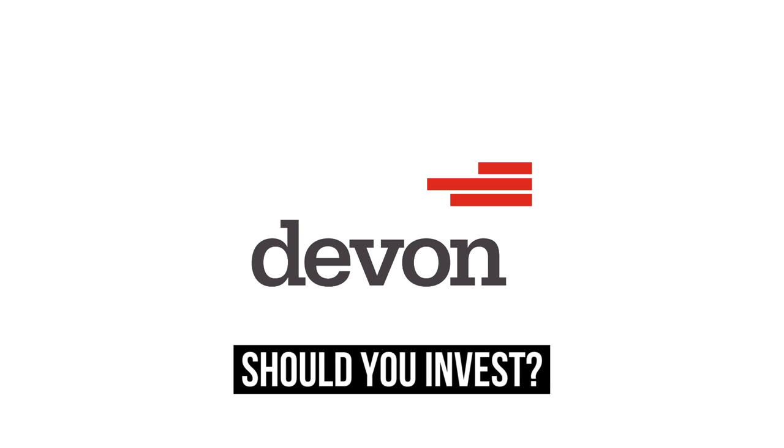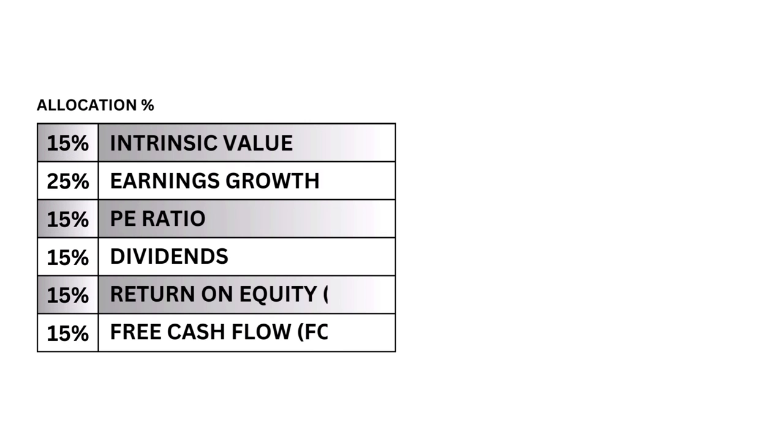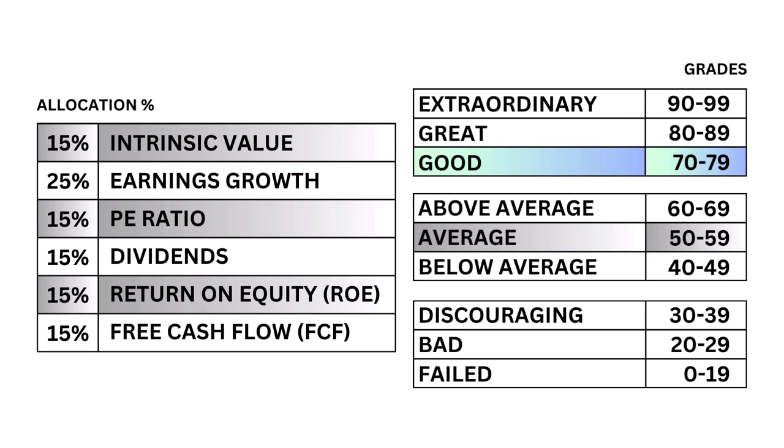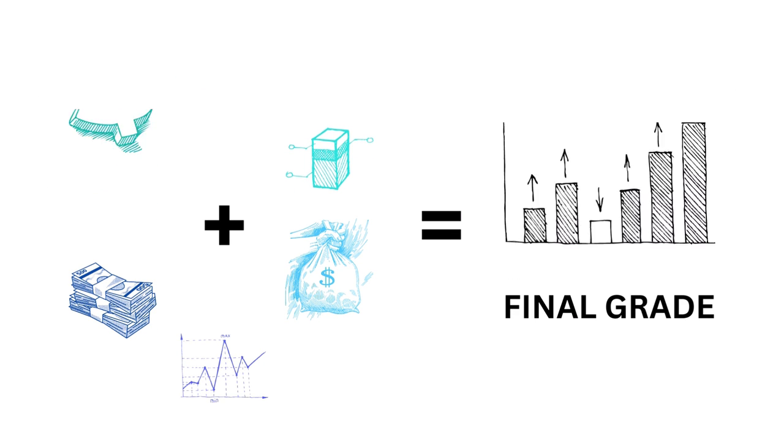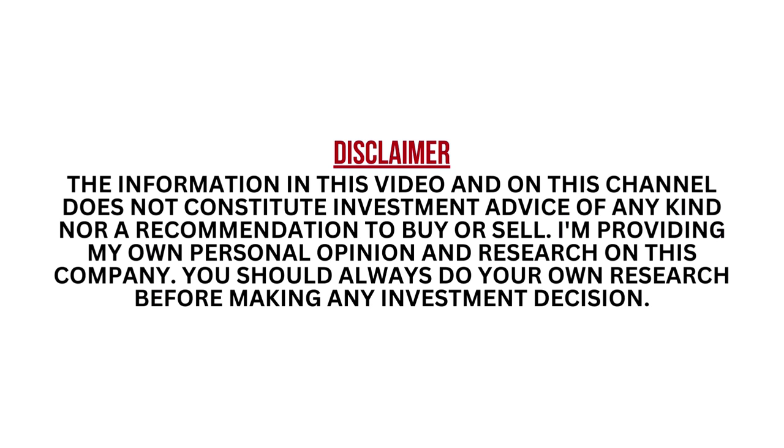Should you invest in Devon Energy? Let's analyze it on GrowthShares. I'm going to look at six metrics that will give me a better understanding of what kind of company I'm looking at. You see here that they're weighted differently to go along with their importance. Each metric is graded from 0 to 99, with 99 being the upper end of the scale. After that, I'll put everything together to get our company's final grade. There will be quite a bit of info in this video, so I encourage you to pause at any time.